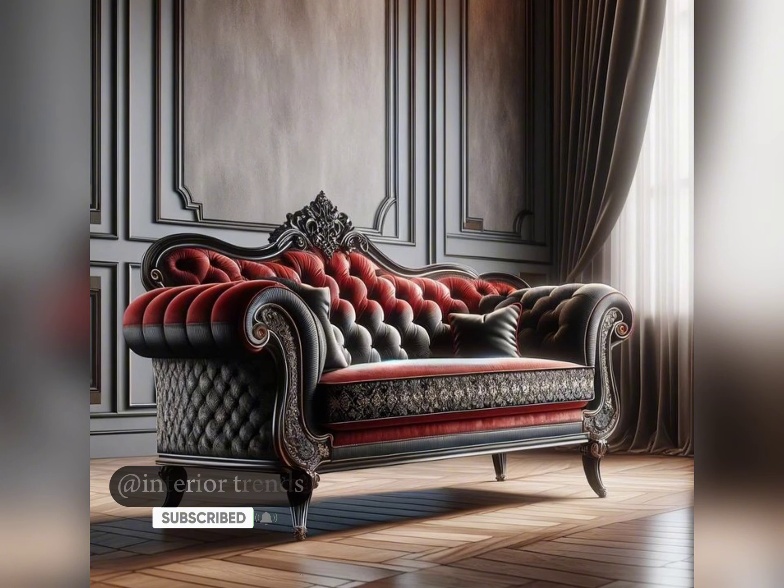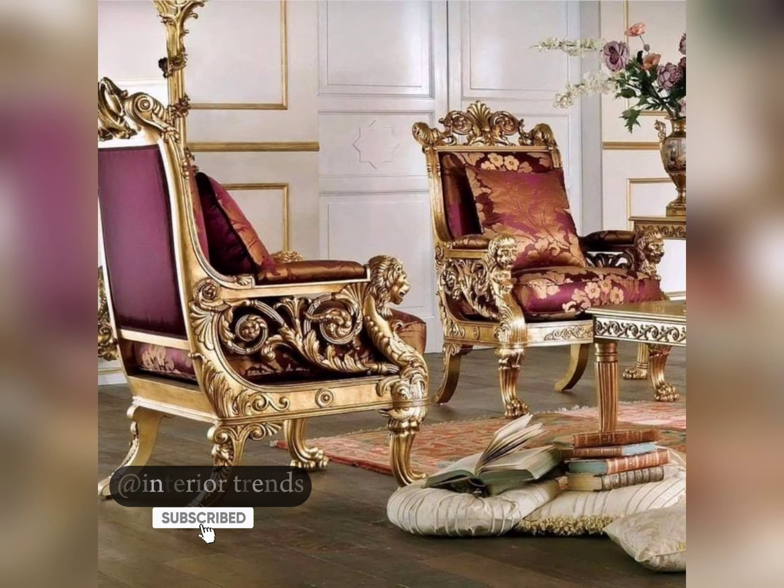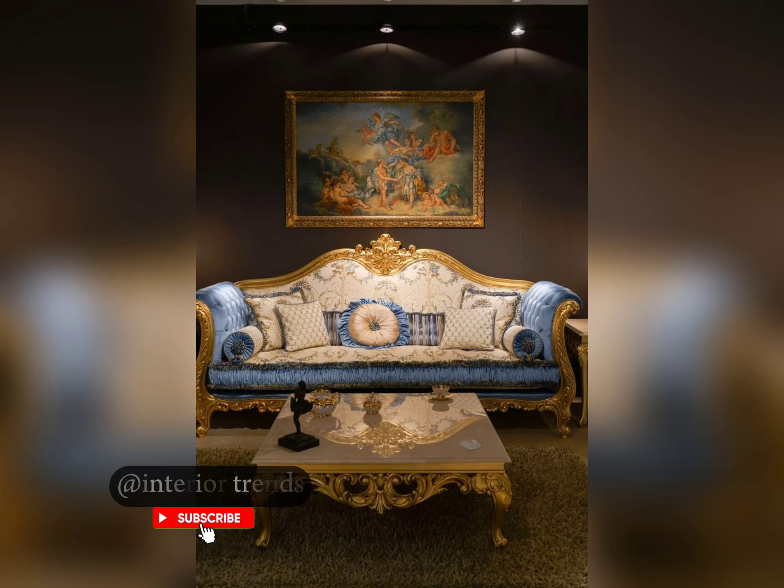The French country style showcases soft curves, floral patterns, and rustic finishes. It's perfect for creating a cosy and inviting atmosphere in your living space.